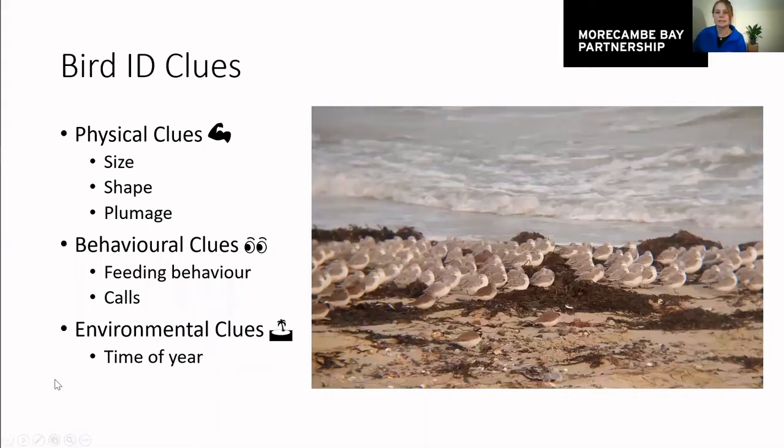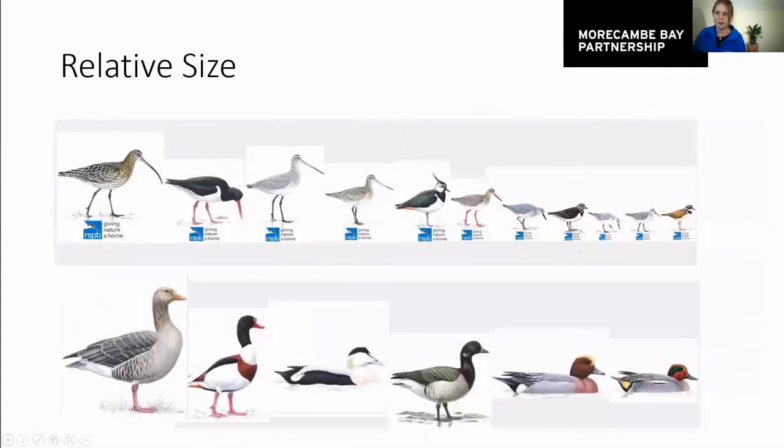A good place to start with bird ID is size. Here I've made a little parade of all the different wading birds and ducks to show how they vary in size. There's not much point telling you exactly how many centimetres tall an oystercatcher is, because chances are you won't be that close. What we're talking about is relative size — how big they are in comparison to each other. For the waders, we have a curlew, which is the biggest wading bird in the UK, and right at the other end, the tiny ringed plover.